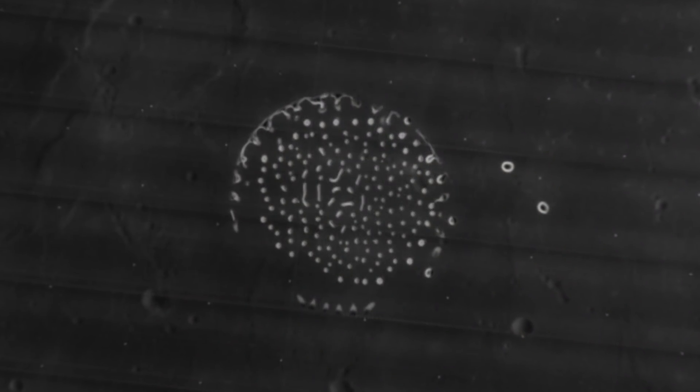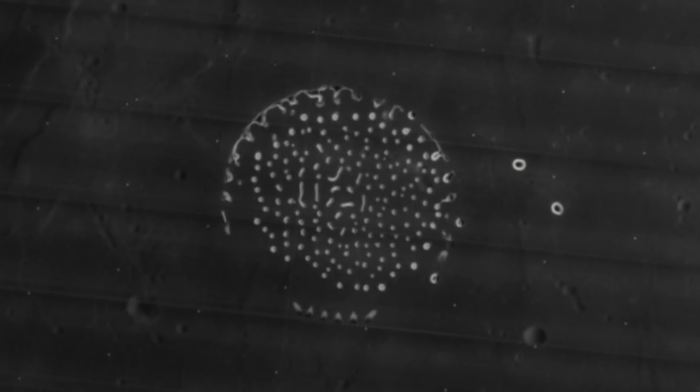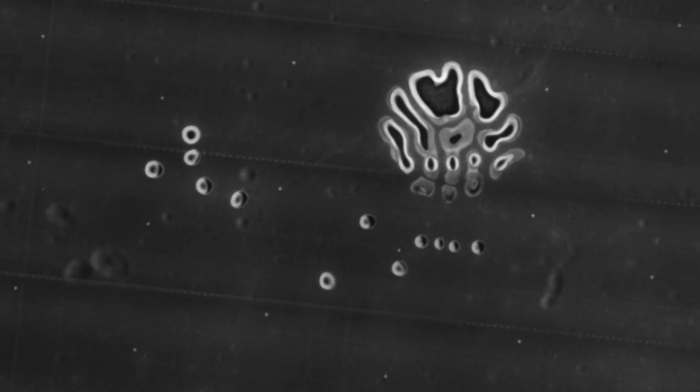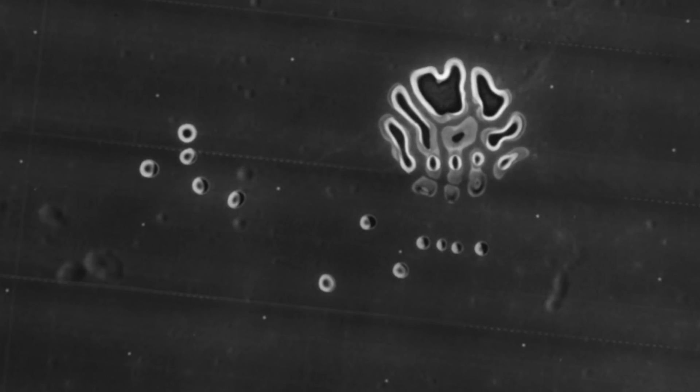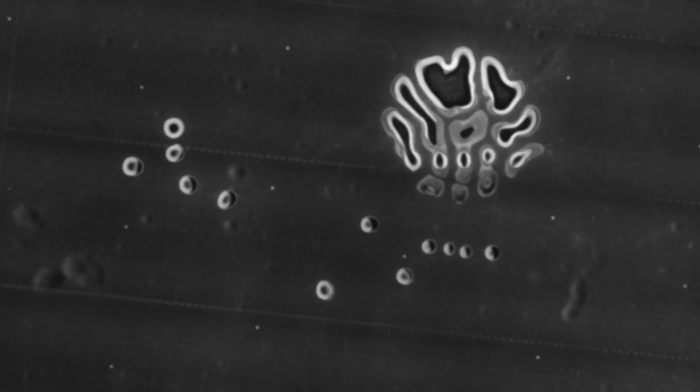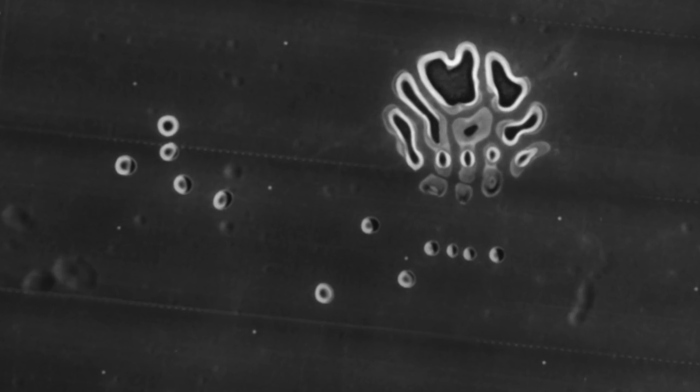Someone exploring the lunar terrain has discovered something unexpected. They said that they often look through Google Moon, but on this occasion found various structures, stating that they range from what appear to be large blocks to elongated structures.